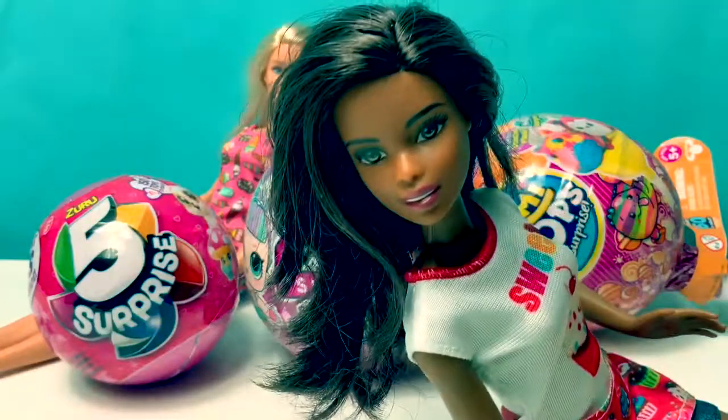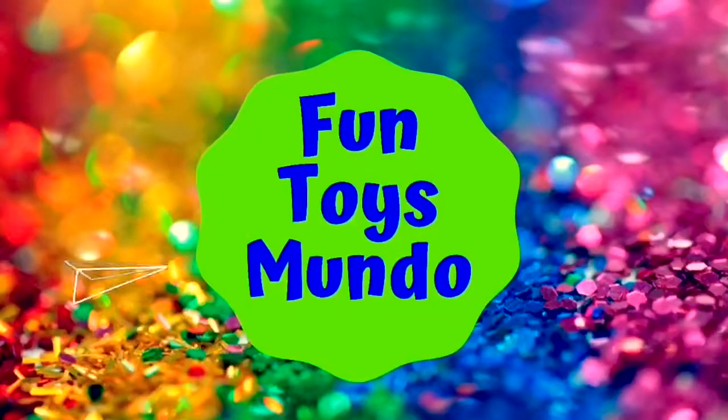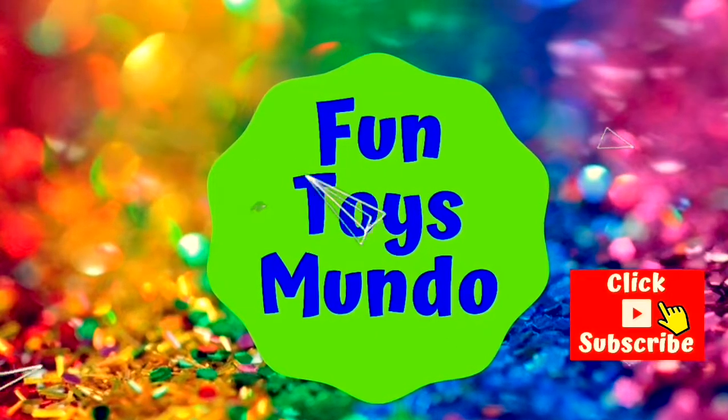Hello friends, hola amigos, and welcome to Fun Toys Mundo. Fun Toys Mundo — learn Spanish with Fun Toys. Click to subscribe.